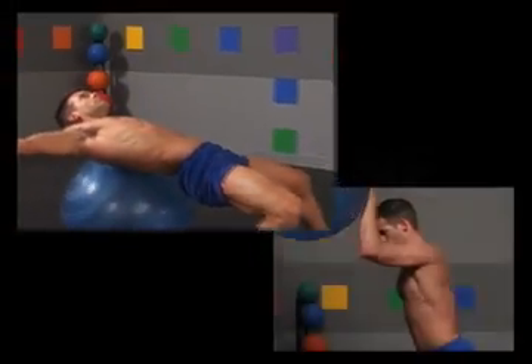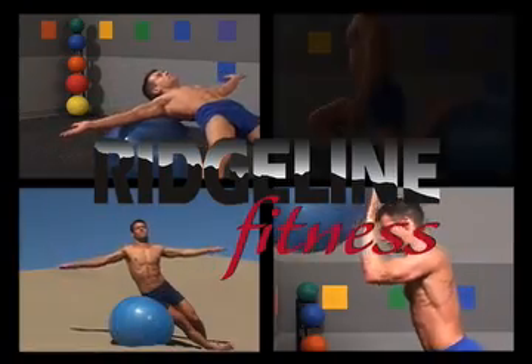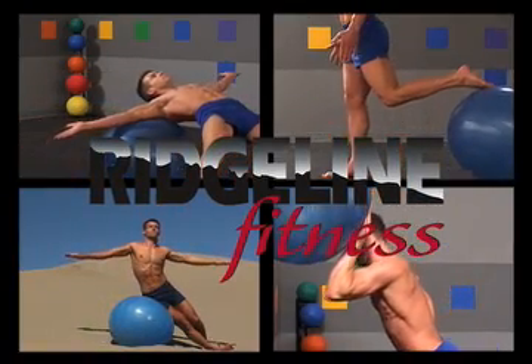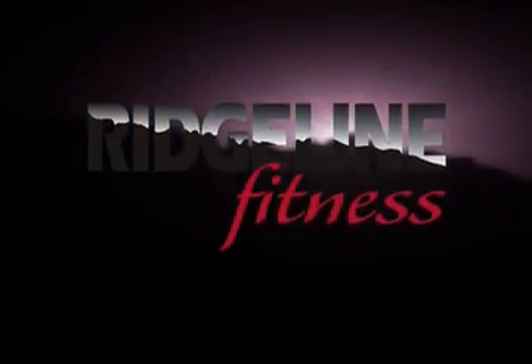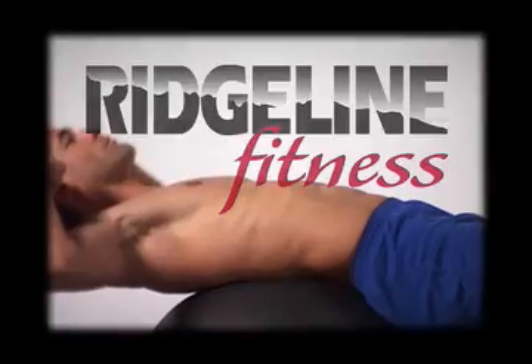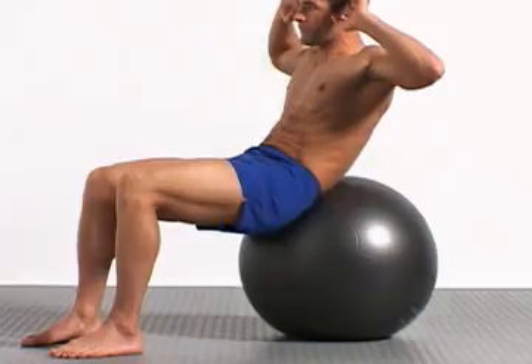The Swiss ball exercises that we'll look at in the next several podcasts deliver results and can be done anytime, anywhere, by anyone. Thanks for watching — check out our next podcast where we'll take a close look at the Swiss ball crunch.